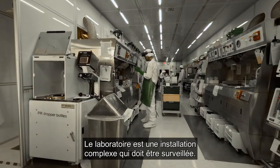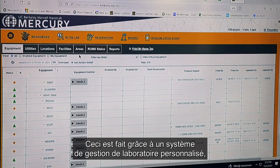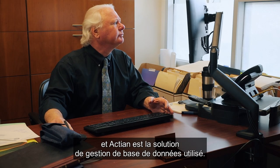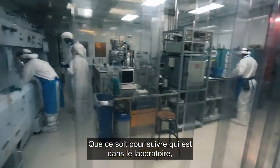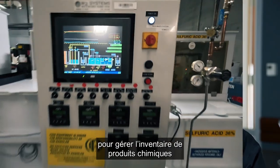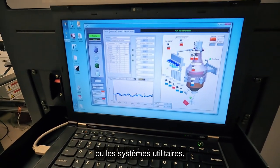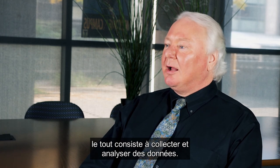The lab is a complex facility and it needs to be monitored. The monitoring is done with a custom-developed lab management system acting as the database product that the lab has used — whether it's tracking who's in the lab, who has access, our inventory of chemicals, or the utility systems. All of that is collecting and analyzing data.